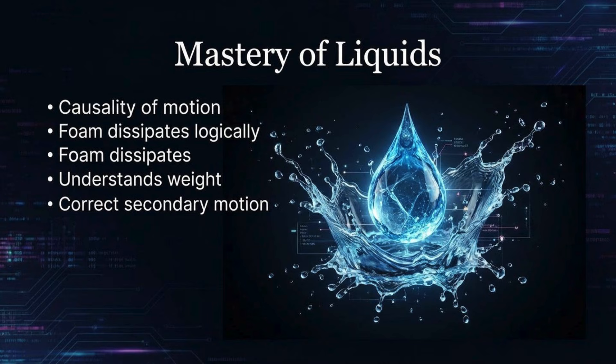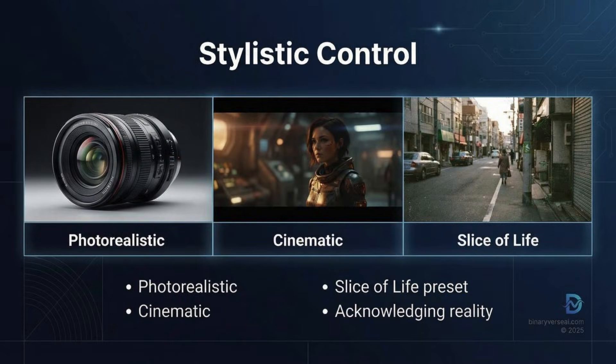Crucially, it understands weight. Characters don't just glide across the pavement like ghosts anymore — you can almost feel the impact from a footstep and see the correct secondary motion. The stylistic control is also a huge step up — you've got photorealistic and cinematic modes, but the slice-of-life preset is the really interesting one. It intentionally adds artifacts — a bit of grain, some focus imperfections — to make the final video look exactly like a casual video you'd shoot on your iPhone or an old camcorder. That level of artistic control proves the tech is moving way beyond just being a novelty.